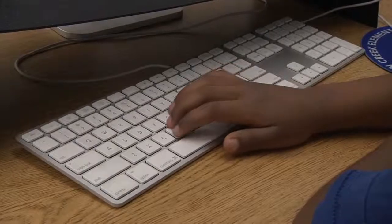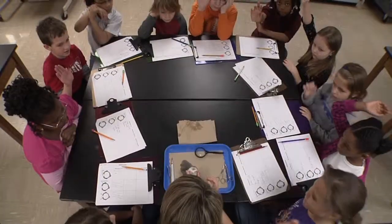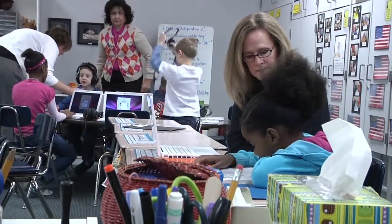They still do all the basics — the reading, the math. The teachers find ways to weave in their regular lesson plans, the Indiana State Standards, but they can do so with a technology bend to it or a science twist to it. So they're still getting all the same education that any other school would get.